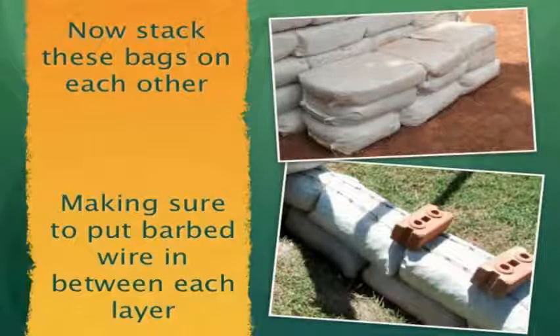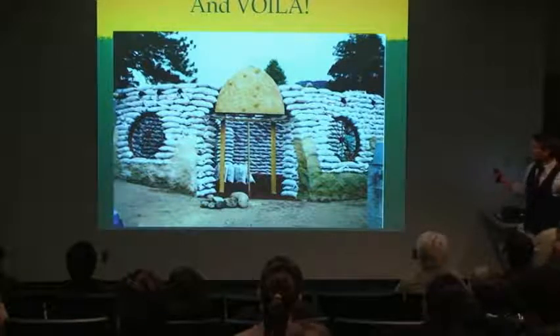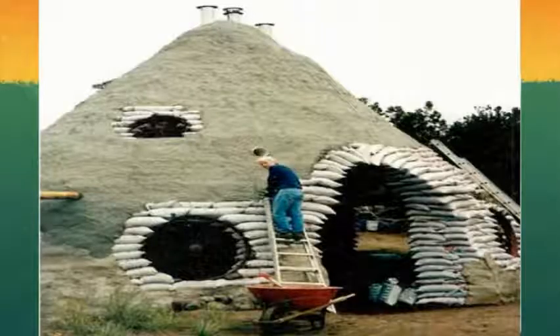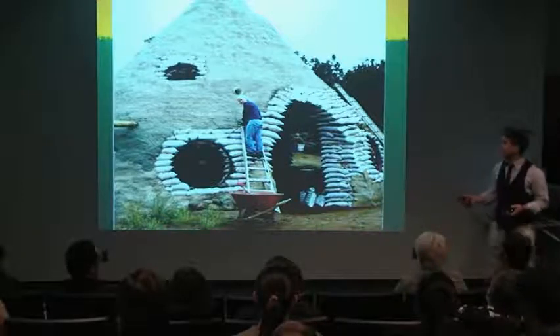You take these bags and stack them on top of each other. You put barbed wire in between to make sure there's no shear movement. And you have an earthbag house. After that, you put an adobe plaster on the outside of the house to protect it from the elements, and then it's waterproof and it's a home.